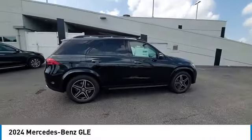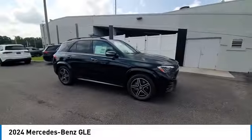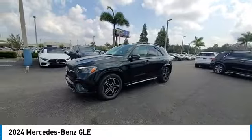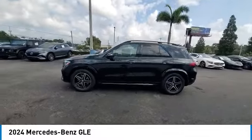This vehicle has less than 100 miles. Here are some of this vehicle's great options: rain-sensing wipers, electronic stability control, heated mirrors, alloy wheels, rear spoiler.